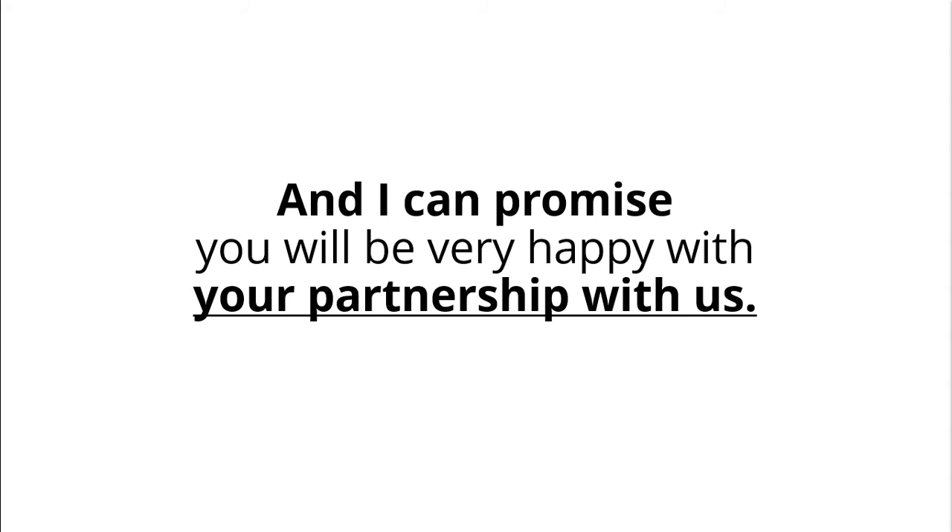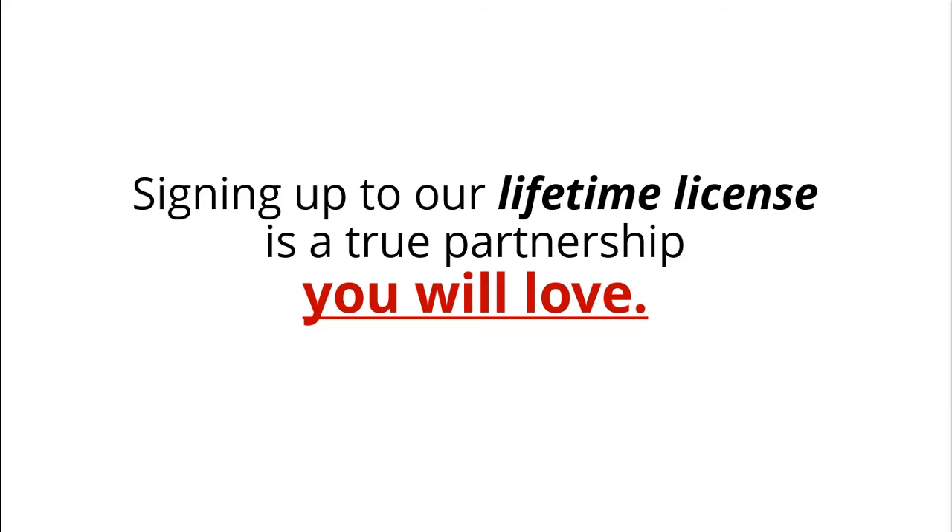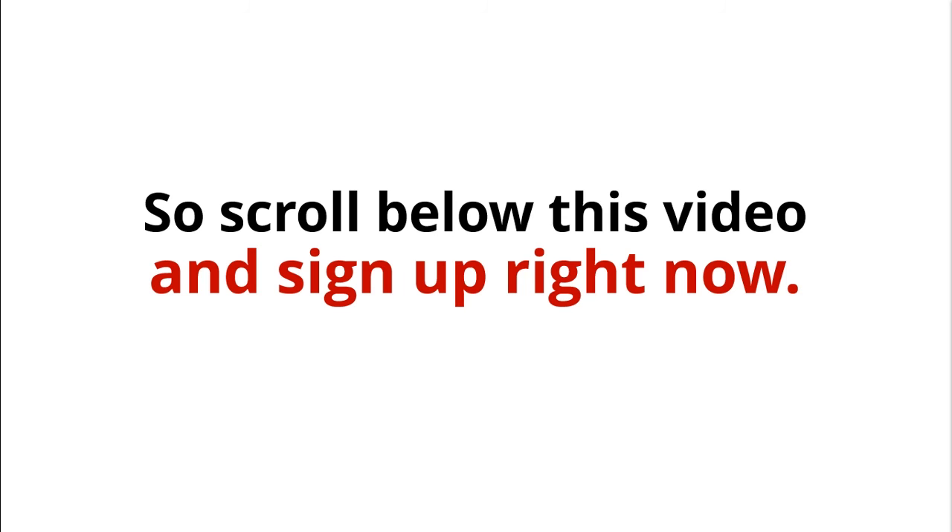I can promise you we'll be very happy with your partnership with us. Sign up to our Lifetime license — it's a true partnership you will love. Scroll below this video and sign up right now.